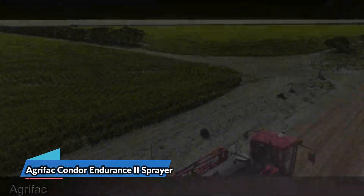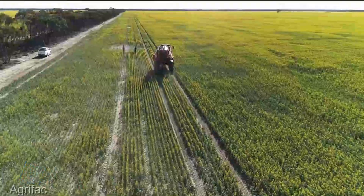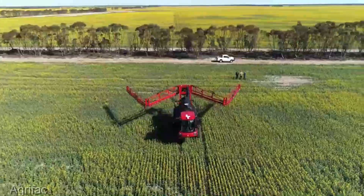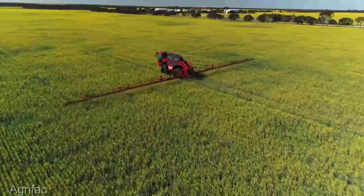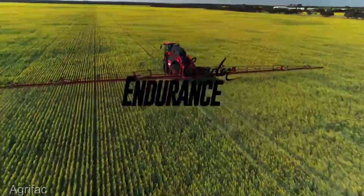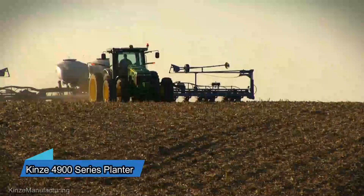Now let's turn our attention to the Agrifac Condor Endurance 2 sprayer, an investment averaging around $350,000. This piece of equipment is all about precision and efficiency in chemical application. It's the go-to choice for large-scale fields, ensuring your crops get exactly what they need for optimal growth and health.